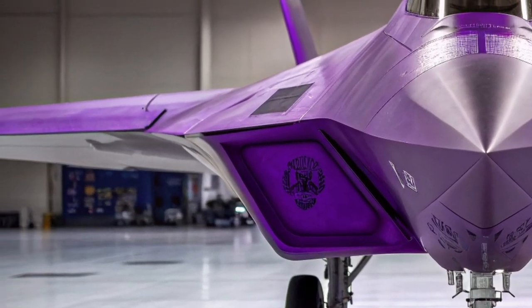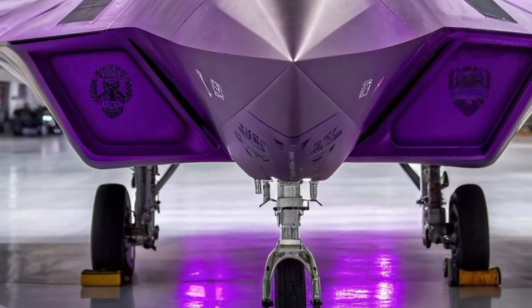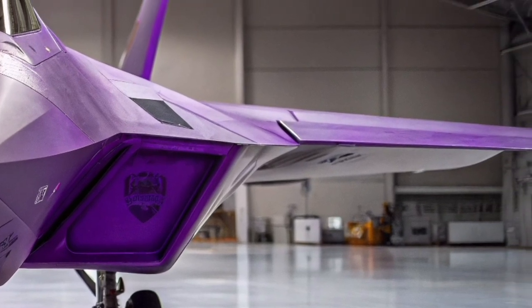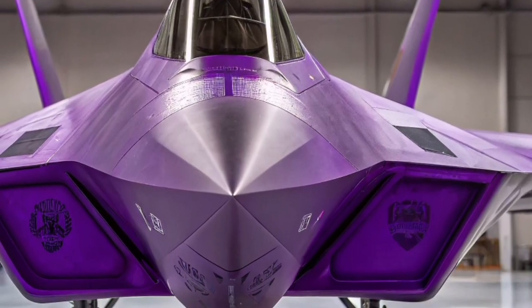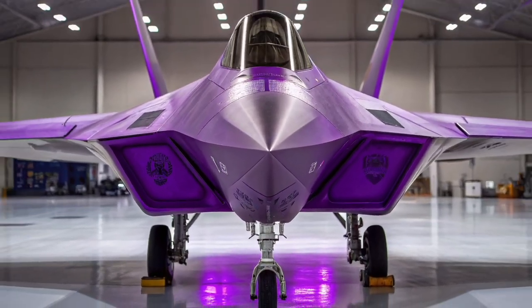Overall, the F-22 Raptor in 2026 remains one of the most formidable fighters in the world. Its relentless upgrades have ensured that it stays relevant in a rapidly evolving battlefield. With unmatched stealth, elite dogfighting ability, and continued modernization, the Raptor continues to dominate the skies and secure its place as a legendary aircraft in aviation history.